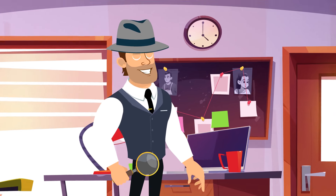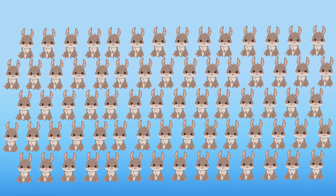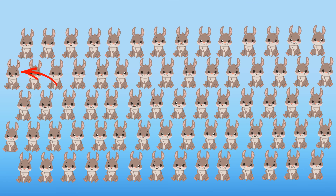Now let's check how attentive you are — try to figure out which rabbit doesn't have a twin. A small hint: pay attention to the matching patterns on their ears, bellies, and cute little faces. That's the one we're looking for. Unlike the others, it has darker spots around its nose and on its ears.